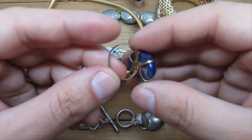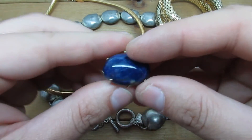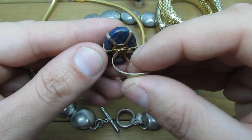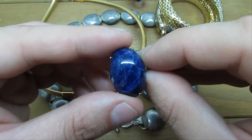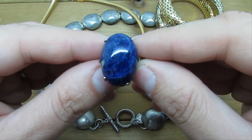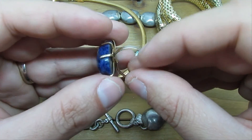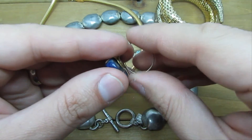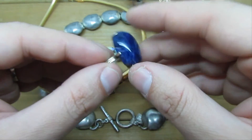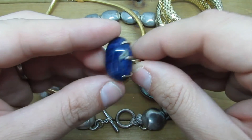Another ring, also adjustable, with a prong setting. This one could actually have a precious stone. It looks like — and I might be mispronouncing this — lapis lazuli, or lapis lazuli, depending on where you're from. It's a type of gemstone, and I think this could be it. Again, it needs to be tested.